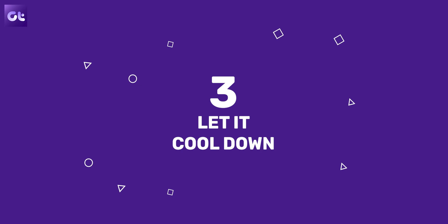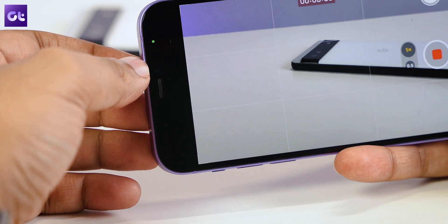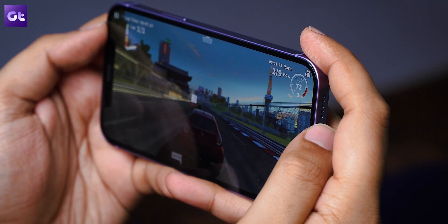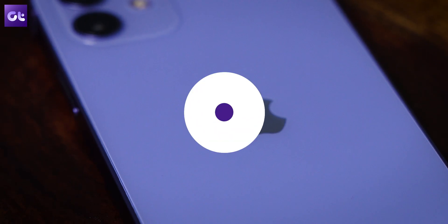Even though iPhones are well-optimized, like any other device they can get heated up. When they do, the iPhone will start slowing down in performance to throttle the processor and prevent overheating. This can happen when you shoot a 4K video or play a graphic-intensive game for a couple of hours, causing the device temperature to rise to an uncomfortable level. In those cases, let your iPhone cool down for a few minutes to avoid glitches, lags, and slowdowns.